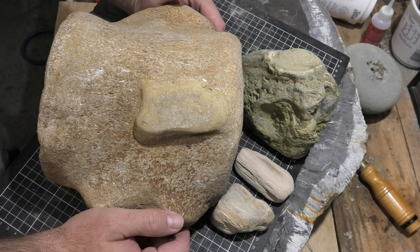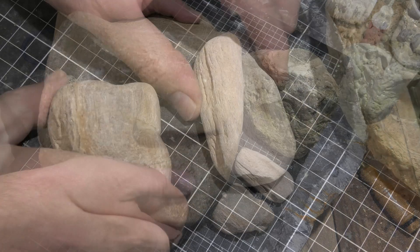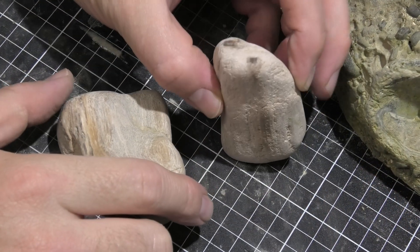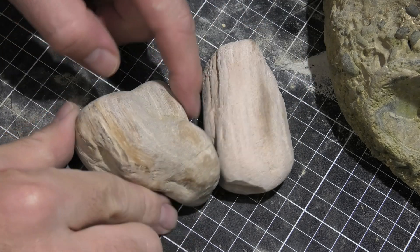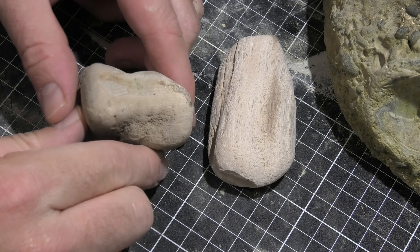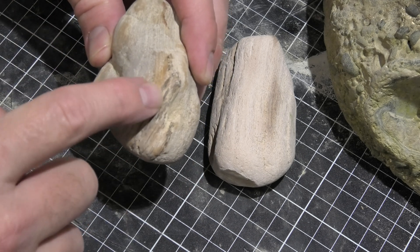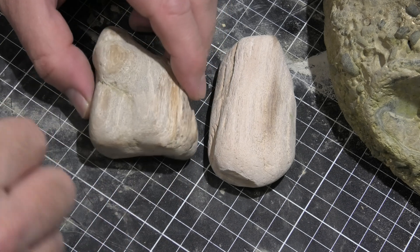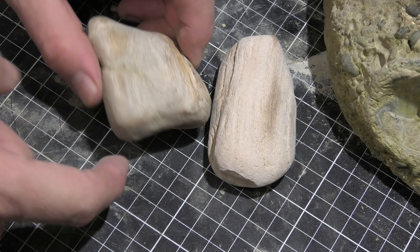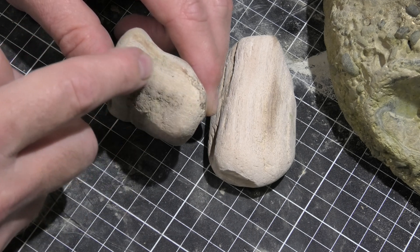Here are the finds from today - actually not a bad day for exploring a new area. Let's take a look at them. The two bits of petrified wood I found today are very similar looking, but this one's got some really good grains on it - a beautiful section over there. Might be worth just cutting it through that edge and polishing it because there's some really nice growth rings there.